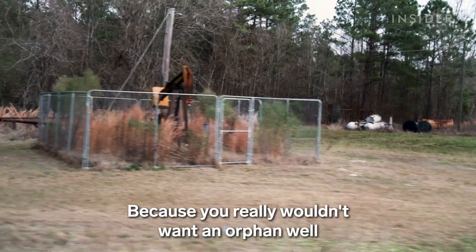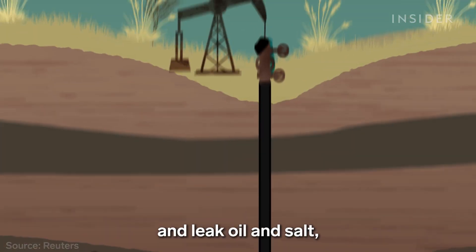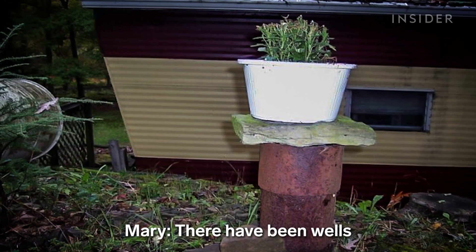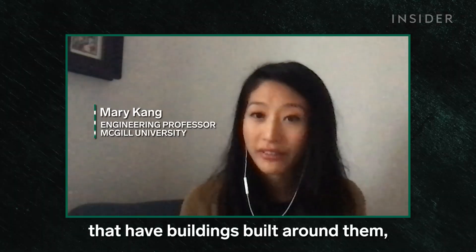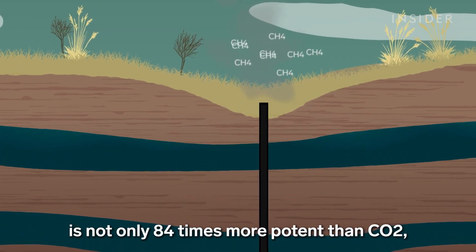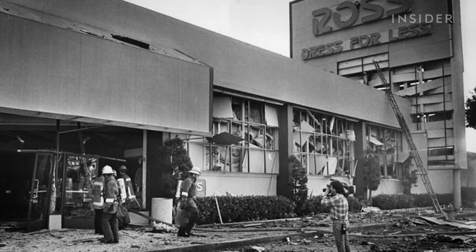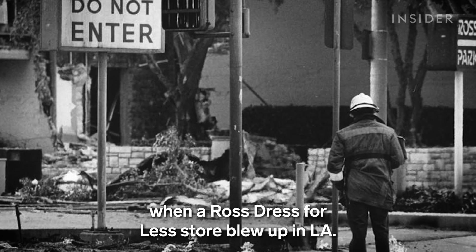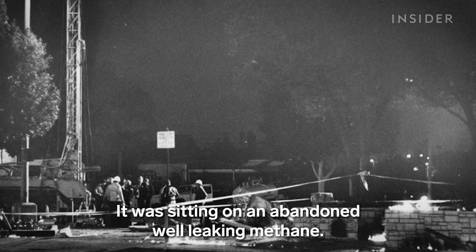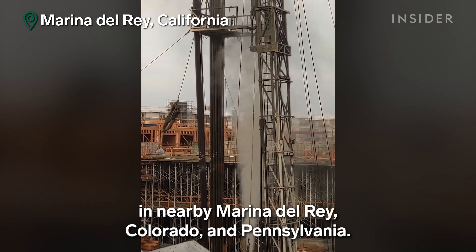You really wouldn't want an orphan well anywhere near where you live. They can contaminate groundwater and leak oil and salt, which create environmental dead zones. There have been wells that have had buildings built around them, and there have been explosions. The methane that wells leak is not only 84 times more potent than CO2 — it's also flammable. Two dozen people were injured in 1985 when a restaurant in Los Angeles blew up; it was sitting on an abandoned well leaking methane. Smaller explosions have also happened in Marina del Rey, Colorado, and Pennsylvania.